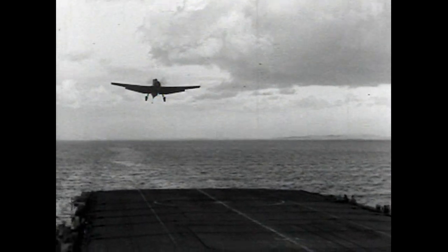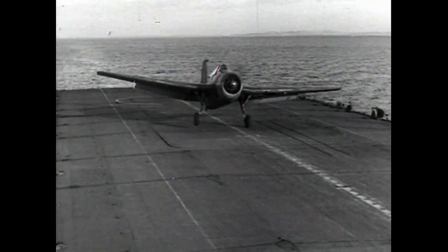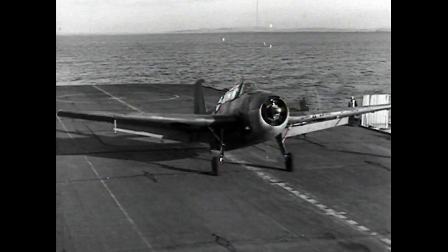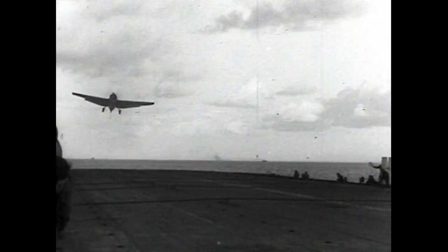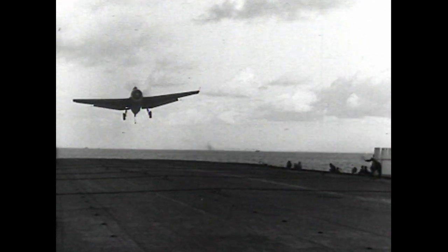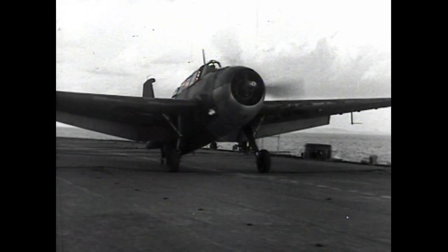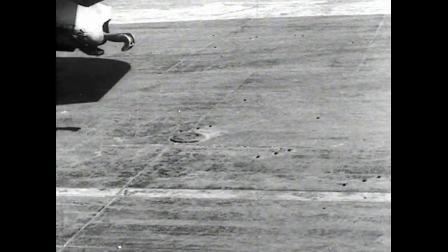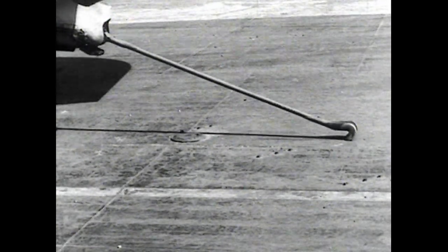During the war period, American machines were used by the Fleet Air Arm. The Grumman Avenger can be seen landing on Vengeance. It is a three-seat torpedo bomber designed for the US Navy with a sting-type arrestor hook and retractable undercarriage. Its 1,700 horsepower Wright engine gave it a top speed of 278 miles per hour. A close-up of the hook action.